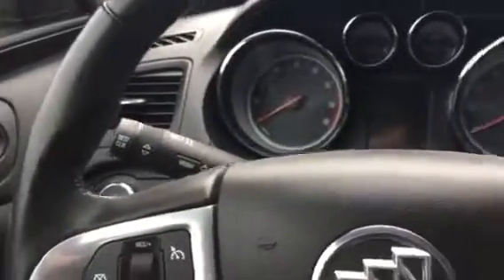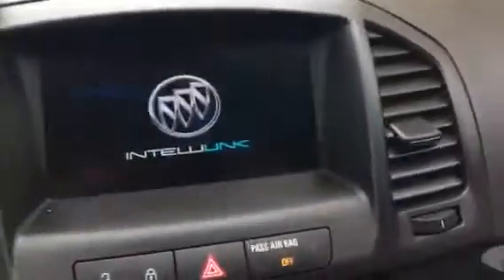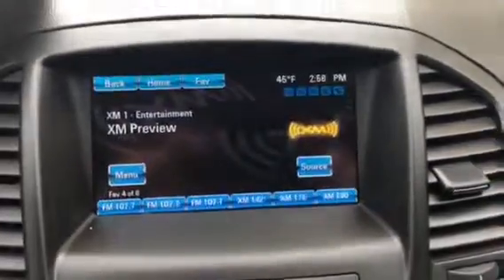I'm just going to put the key in here and fire this baby up. It has 35,970 miles on it. It has the Buick IntelliLink touch screen radio.